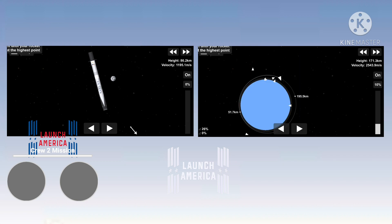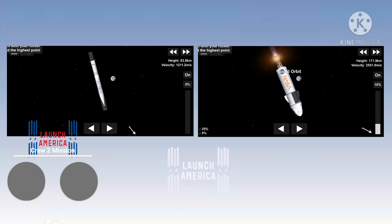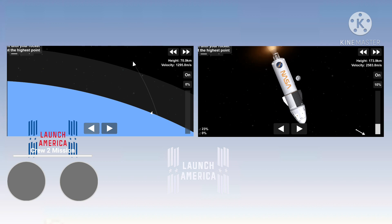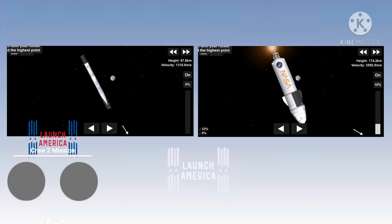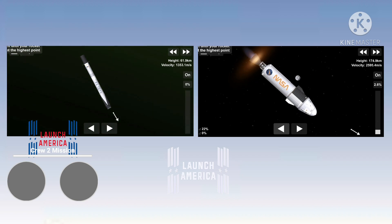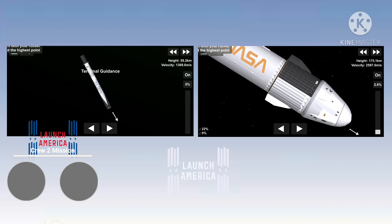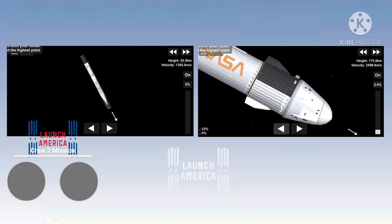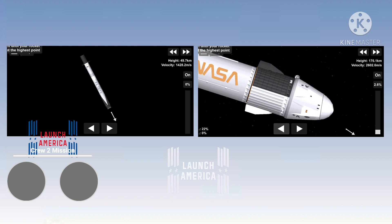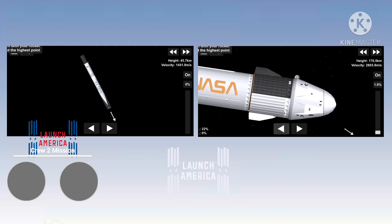Just about one minute from now, we will begin the entry burn of the first stage. That will consist of lighting the center engine and then shortly afterwards two more engines for a three-engine burn to slow down the first stage in preparation for entering the Earth's atmosphere. Dragon SpaceX, trajectory nominal. Copy, nominal trajectory. Another check-in and the crew confirming they're hearing the same thing. The vehicle is about to exceed 10,000 miles per hour. Meanwhile, the first stage is down at 90 kilometers, getting ready to relight three engines for the entry burn.